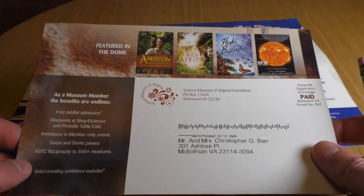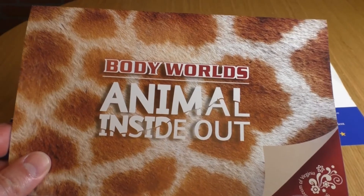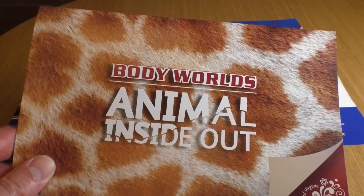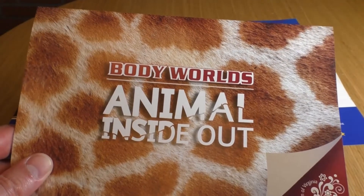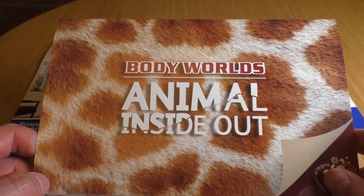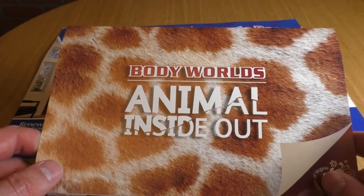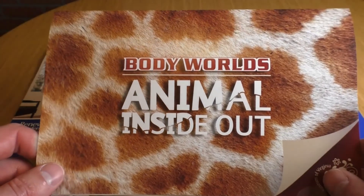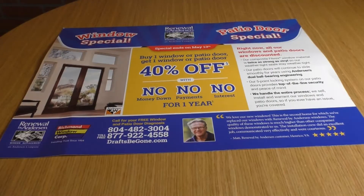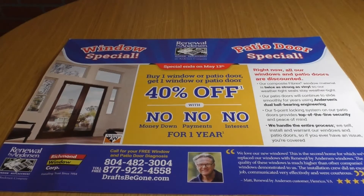I thought this was a great way to keep their existing members engaged and keep them coming back. After all, every time you visit a place where you have a membership they typically profit again — you're buying food, drinks, t-shirts, doing activities. The more often they get you back, the better for them. So this is a great retention piece. They're not really trying to sell me directly, it's just: hey, we've got new stuff, we've got our new calendar published, come check it out.